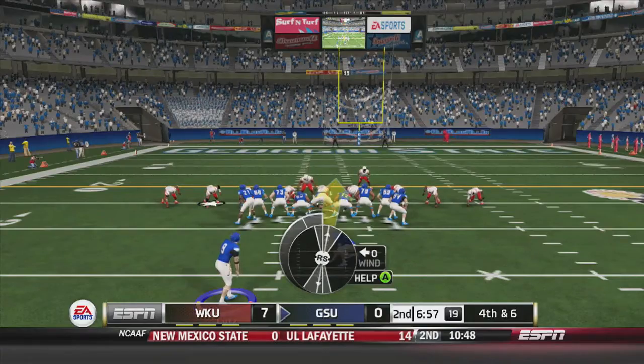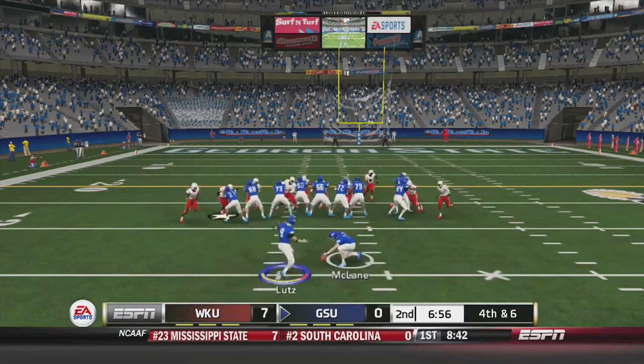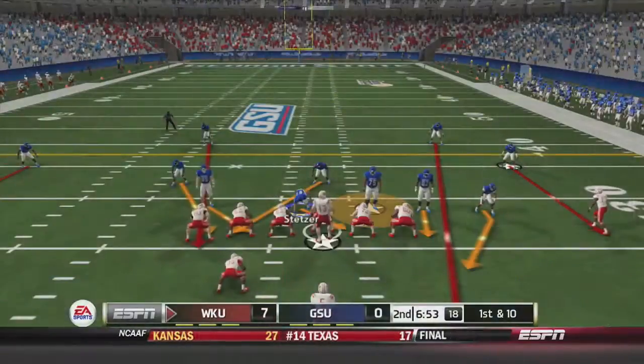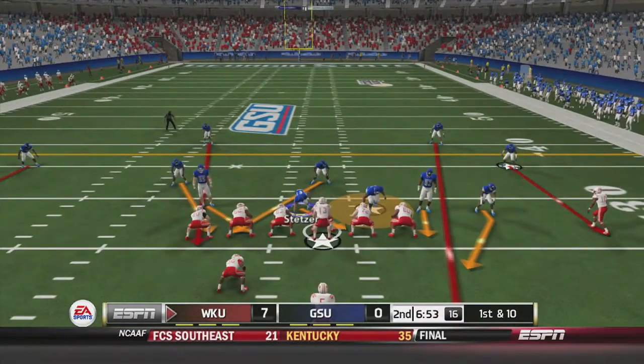After an incomplete pass on third and six, Georgia State attempts a 44-yard field goal. It is up and short — no good. Western Kentucky takes over.